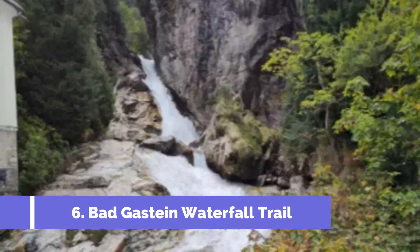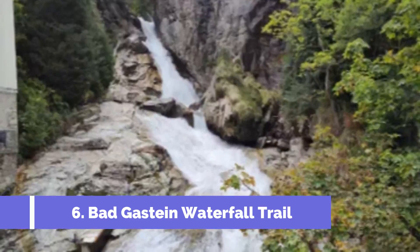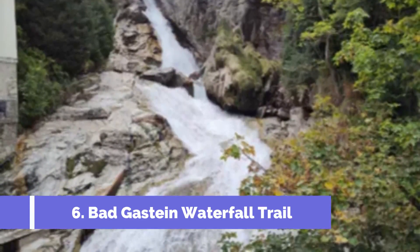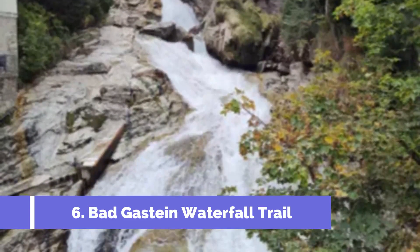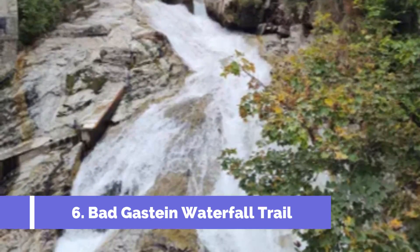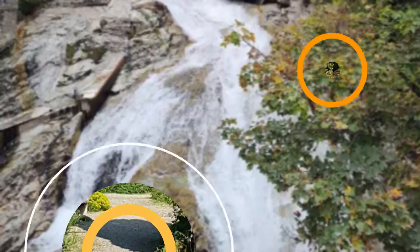The Bad Gostein Waterfall Trail is one of the top attractions in Bad Gostein, Austria. This picturesque trail takes visitors on a scenic journey through the stunning Gostein Valley, offering breathtaking views of the famous Bad Gostein Waterfall. The trail begins near the center of Bad Gostein and meanders through lush alpine forests and along crystal-clear mountain streams.